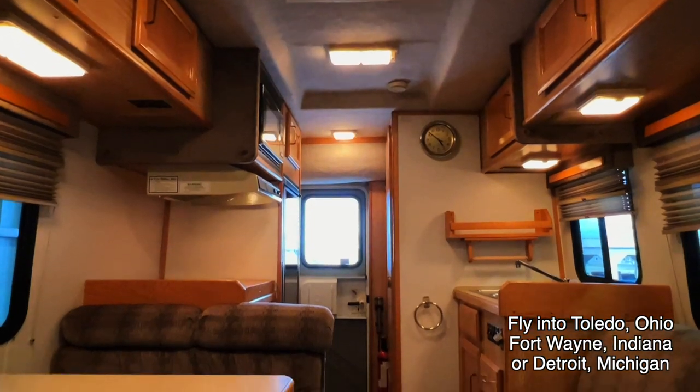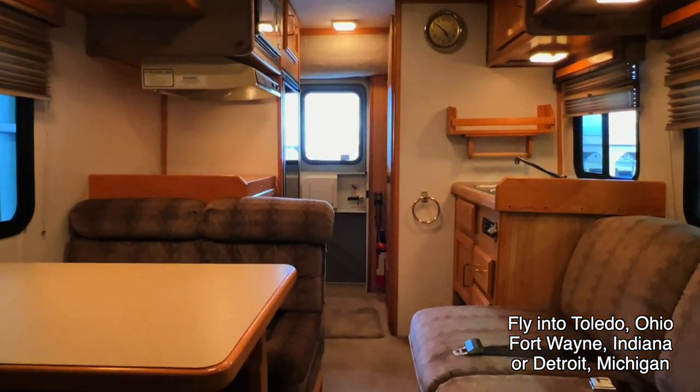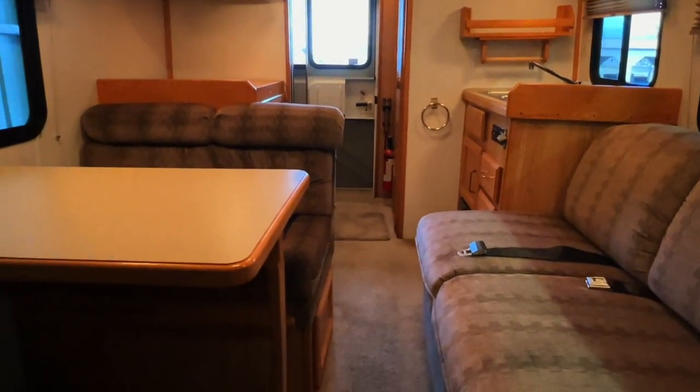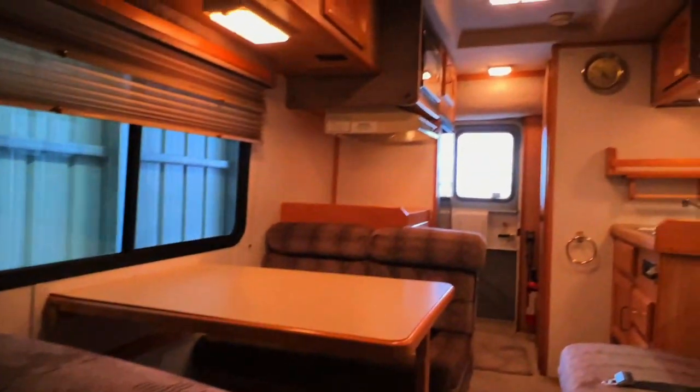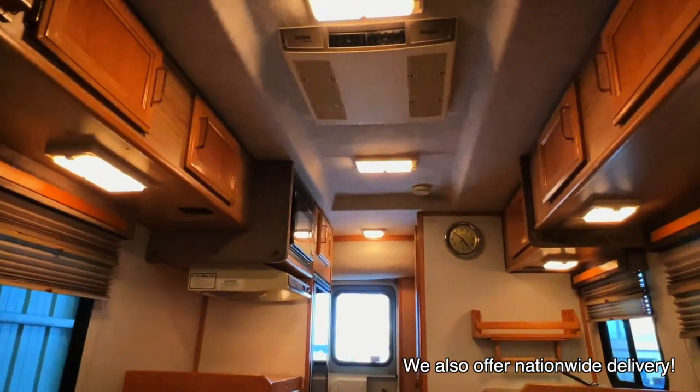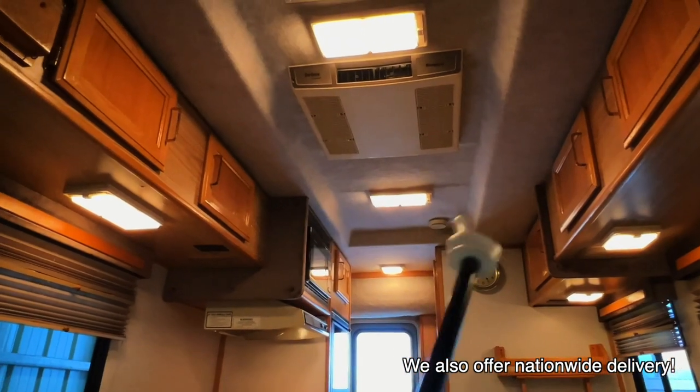Here at Coon Truck and RV we are proud to be a second generation family owned and operated business. All of our RVs go through the same inspection process before they hit the web. We will go through a full demo with you at the time of sale and answer any questions you may have, making sure you are fully comfortable with your new coach.